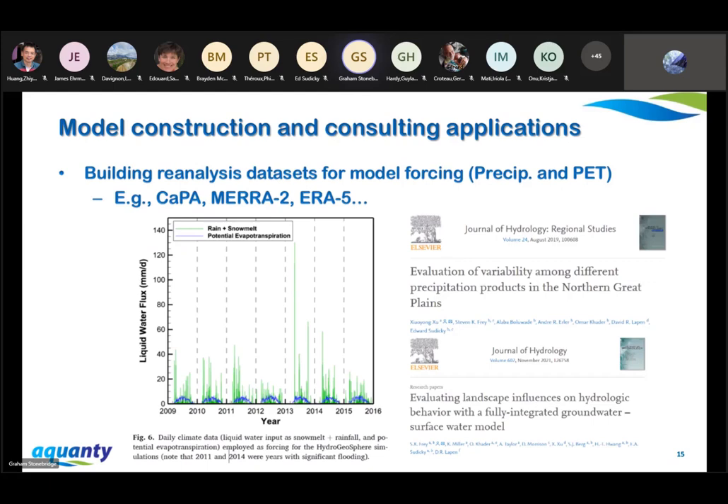Before I get into the web stuff, in our consulting business we do use a lot of meteorological data, primarily reanalysis data. We're looking at things like MERRA-2 and MERRA-5, and of course CAPA. In some of our research studies we've looked at the impacts of selecting one product over the other, and I've listed a couple of publications here that you can access if you're interested in that avenue.